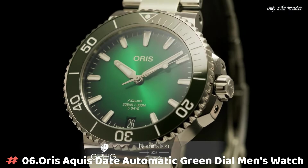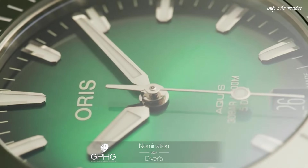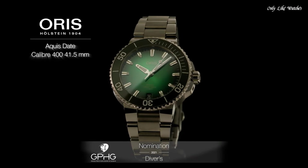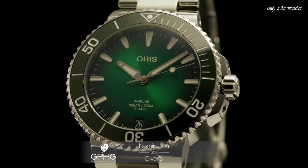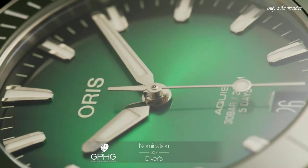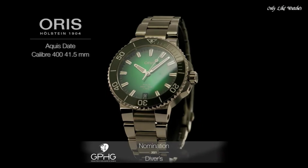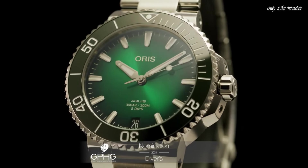Number 6. Oris AQUIS Date Automatic Green Dial Men's Watch. Silver tone stainless steel case with a silver tone stainless steel bracelet. Uni-directional rotating green ceramic bezel. Green dial with silver tone hands and index hour markers. Minute markers around the outer rim. Dial type analog. Luminescent hands and markers.